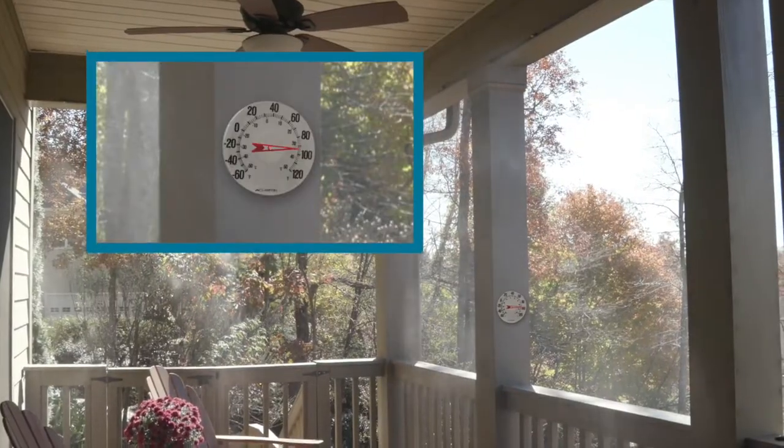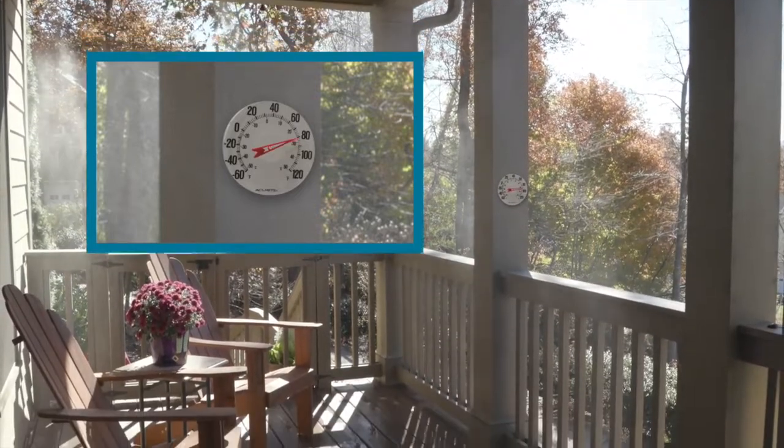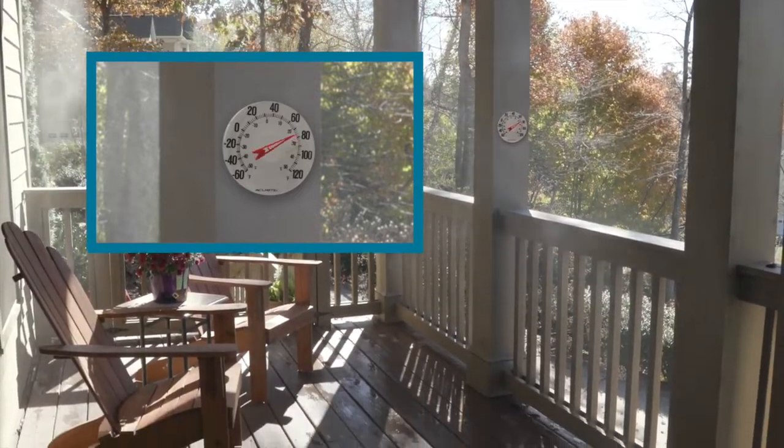Look — 95 degrees in the sun. But add Miracle Mist, and the temperature dips to a cool 75 degrees. Wow!